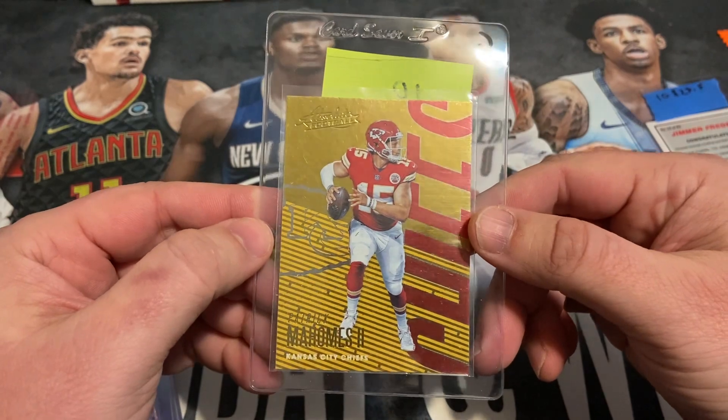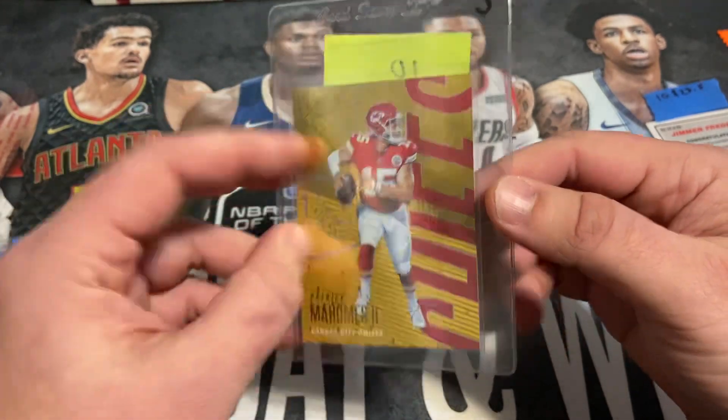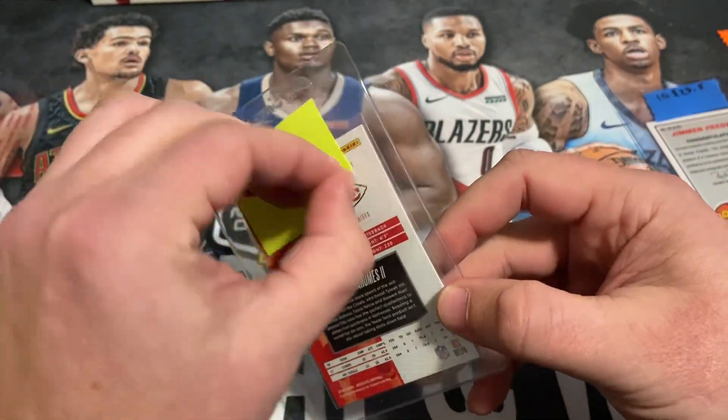Got a second year Absolute — just like the way this one kind of pops. Got this one pegged at a 10.